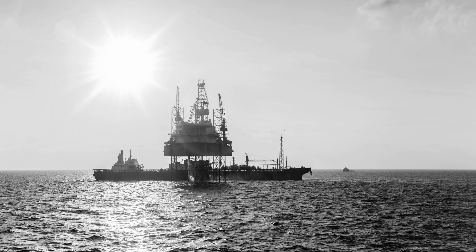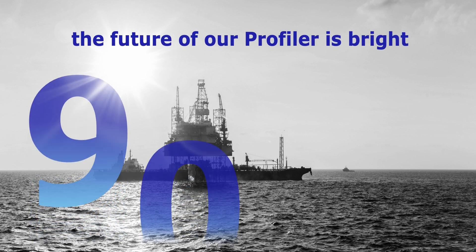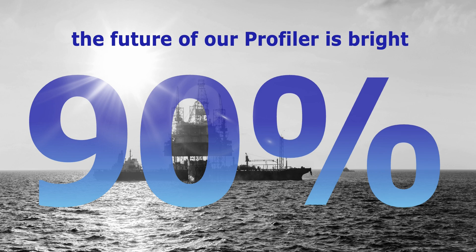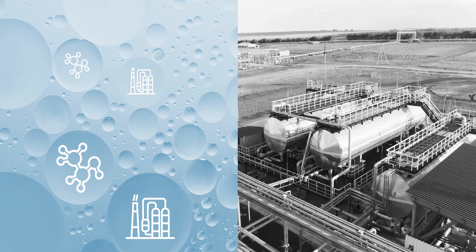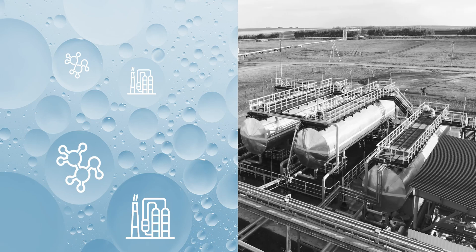Within the oil and gas sector, the future of Tracer Co. Profiler is bright. Around 90% of current Profiler sales come from that sector. But our groundbreaking Profiler technology should be able to serve any industry dealing with fluids in an industrial context.